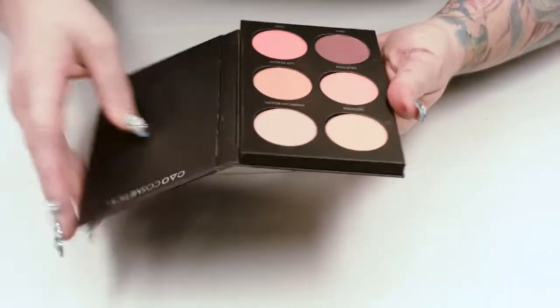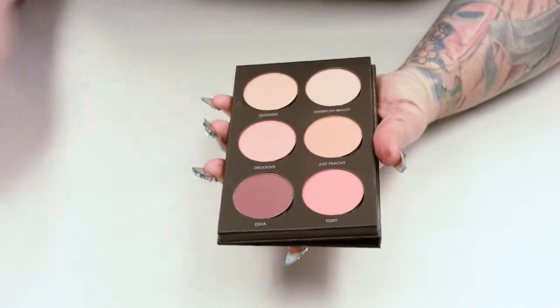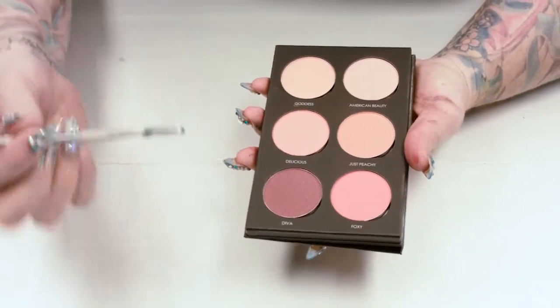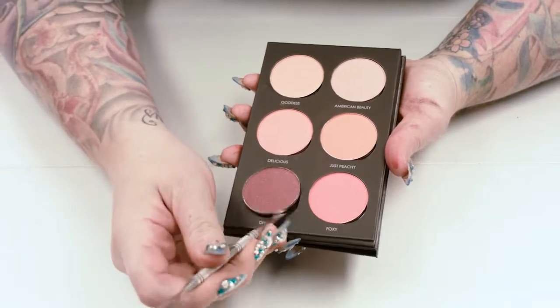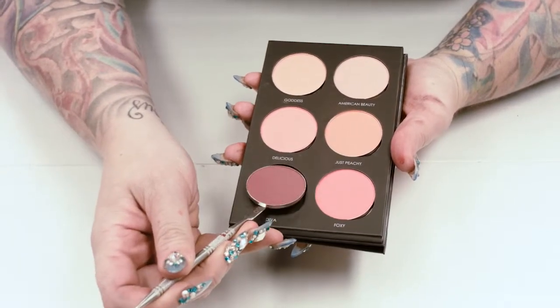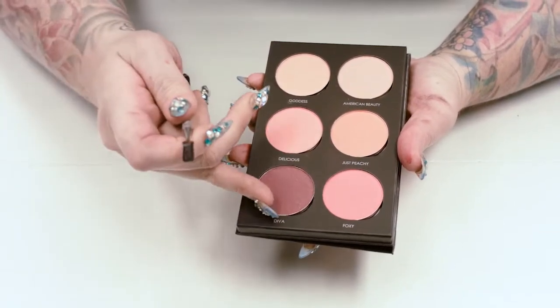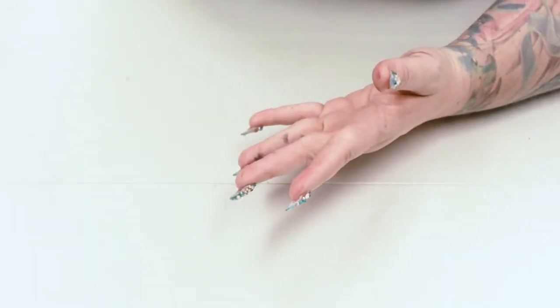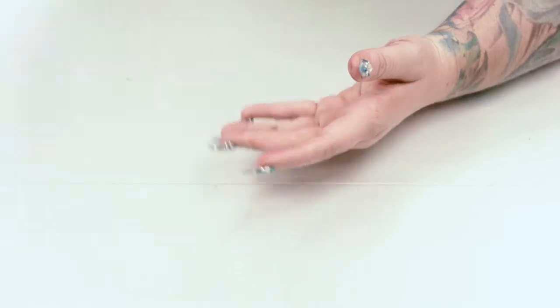The next product we are going to be featuring is Ko's Six Color Cheek Palette. It is one of our more popular products because of the ranges in color. We have matte, satin, and shimmer, and not only are they magnetic to replace single or multiple pans, but the palette is made from 100% recycled paper.